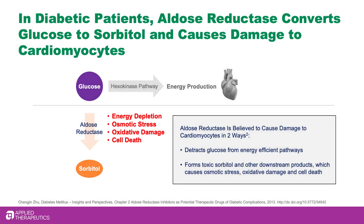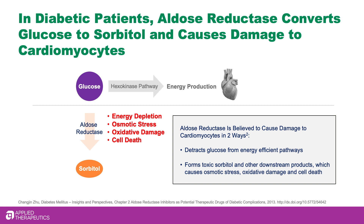People with diabetes have high glucose levels. The enzyme aldose reductase converts this excess glucose to sorbitol. Sorbitol is toxic and can damage tissues, including the heart.